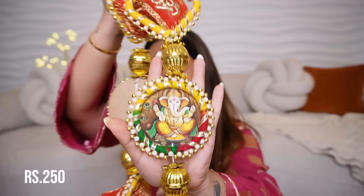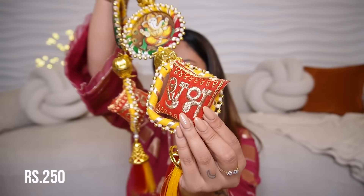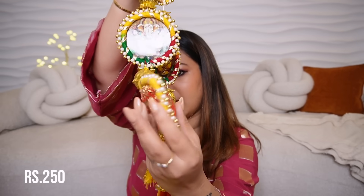Then we got this extremely pretty Shubh-Labh toran for the side entrance of our house. It is beautiful and cute, and when you go down you will see it in one section as a pillow shape, and in another section you will see the Labh. So the Shubh and Labh will rotate — one on each side.